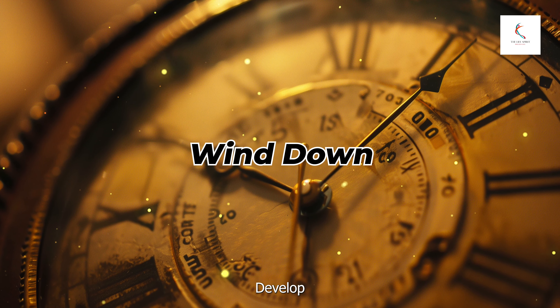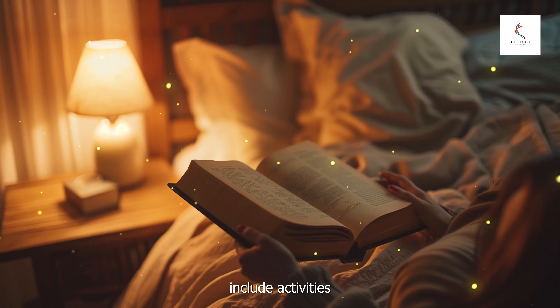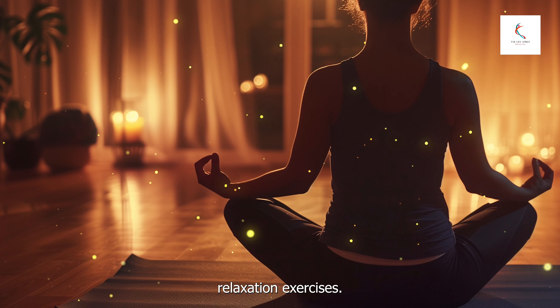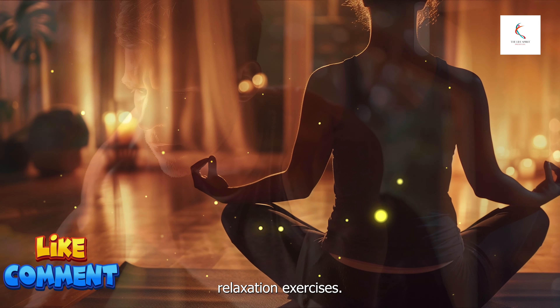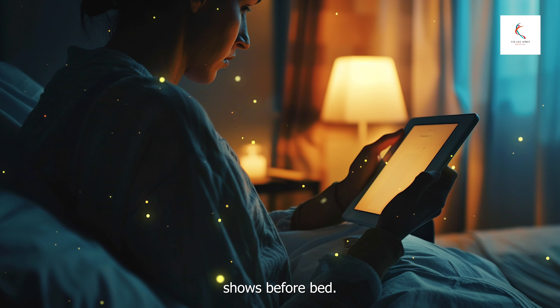Wind down: develop a bedtime routine that helps signal to your body that it's time to sleep. This can include activities like reading, taking a warm bath, or practicing relaxation exercises. Avoid stimulating activities such as intense workouts or watching action-packed TV shows before bed.